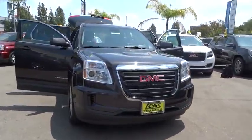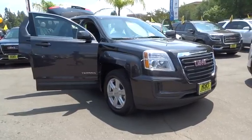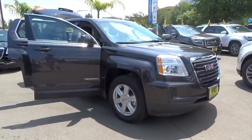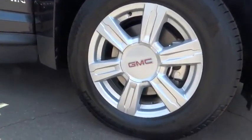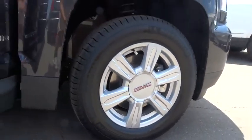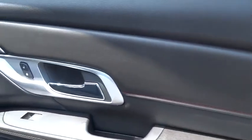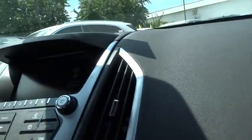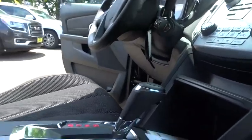The 2016 GMC Terrain. The GMC Terrain combines the benefits of a crossover with the style and functionality of an SUV. Terrain offers uncompromised capability, a balanced stance, and a commanding view of the road, letting occupants enjoy a confident driving experience. And an EPA estimated 32 highway MPG is not bad either. Here are some of this vehicle's great options.